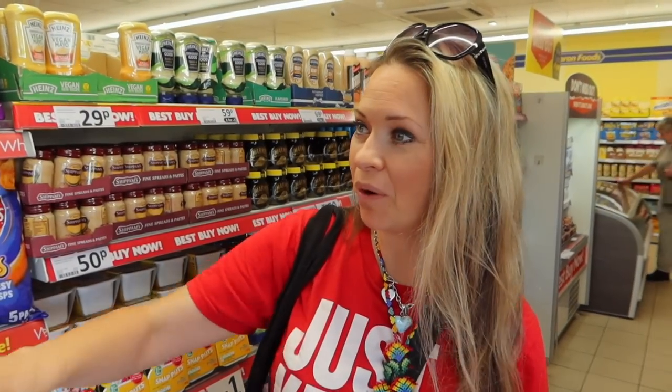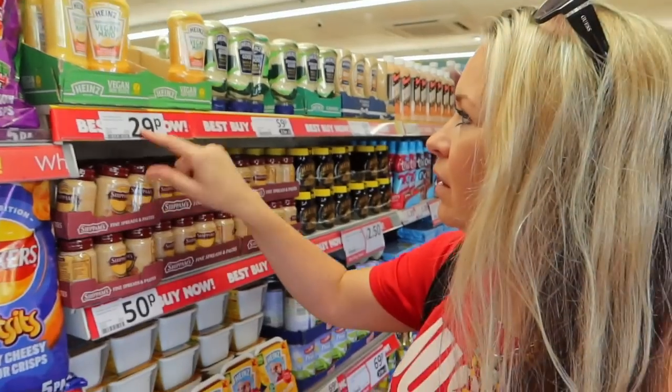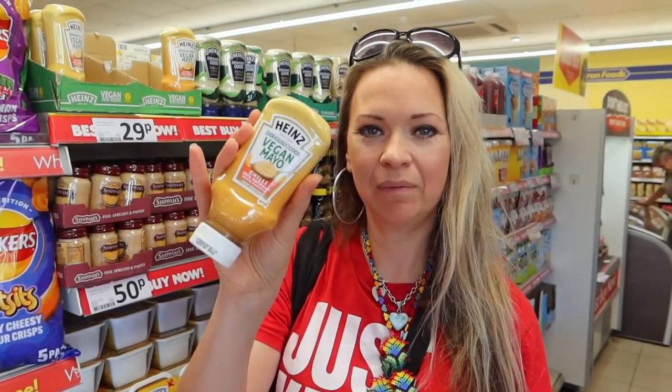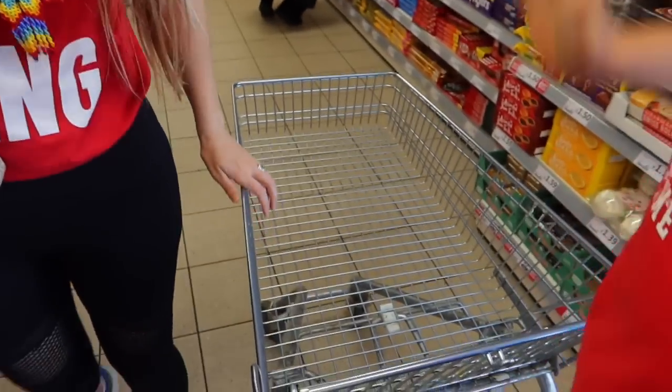We've literally just come in here and they've got so many good offers as soon as you walk in. Look at that — that's better than Rogers. 29p for the vegan ones. We love this one, don't we, JJ? It's got to be done. We got a trolley. As you remember, when we went to Farm Foods, we got a basket first, then regretted it and had to get a trolley. So we just started off with a trolley this time. We're learning.